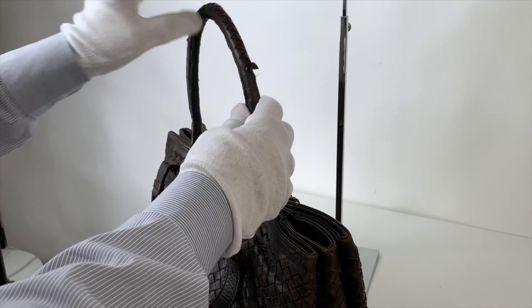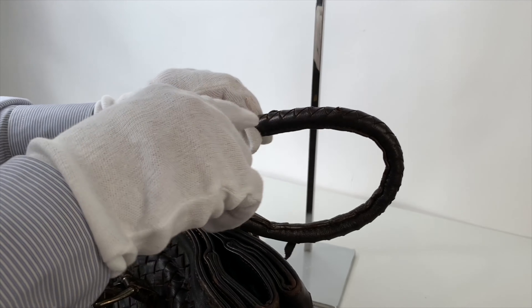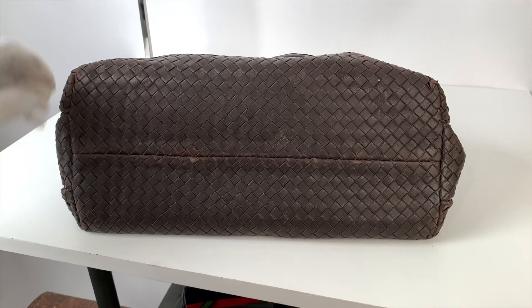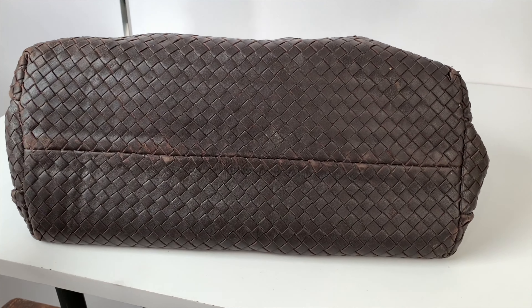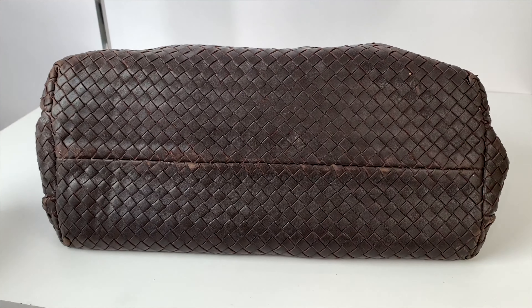One of the handles has the leather part detached, and this can be solved, as well as these parts here. Looking at the bottom, there is some general light to medium wear here, which can all be restored.